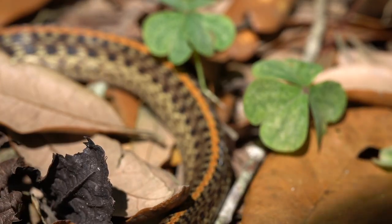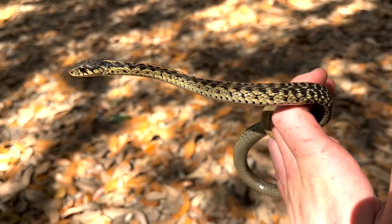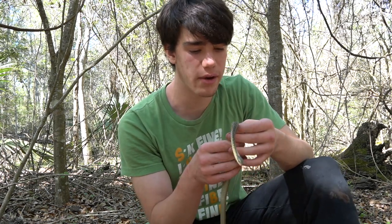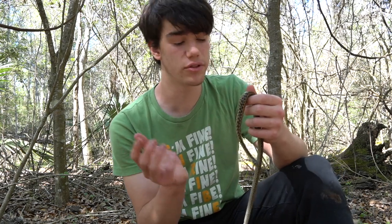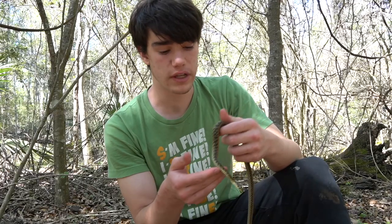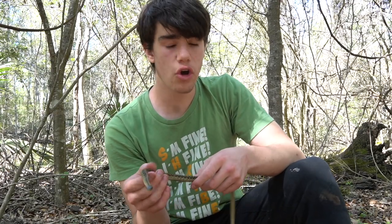The closest thing to a venomous garter snake that I can think of is this — the eastern garter snake. The closest thing to this you're much more likely to see out here in south Louisiana is the ribbon snake, which is considered a type of garter snake. They're in the same genus, but they are so much more common.